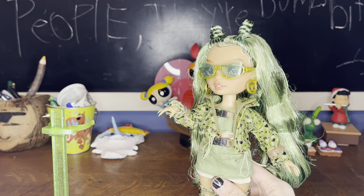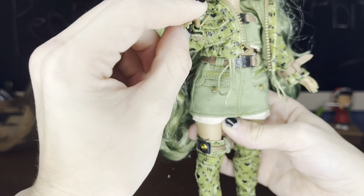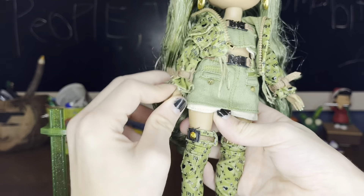I forgot to show the nails. They're the longer nails — I'm pretty sure they're the Shadow High Twin mold, which is pretty sleigh. No molded-on rings or anything, just in that simple green color. Super cute.